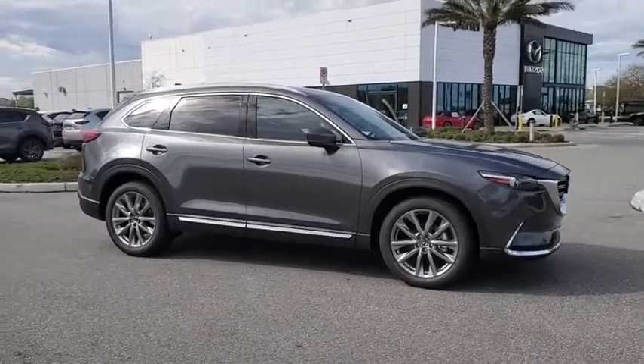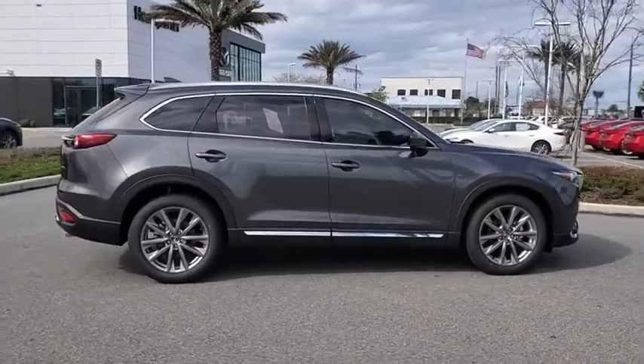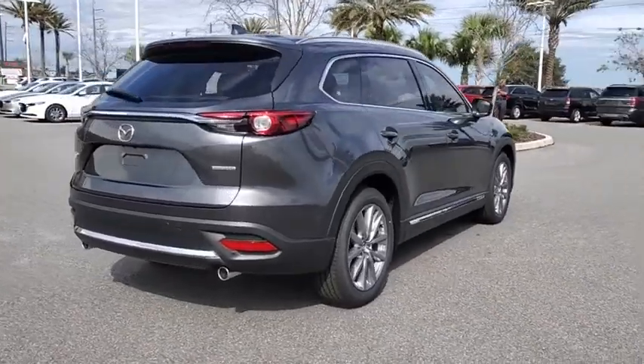Make a great choice today with the 2020 Mazda CX-9. This seven-passenger crossover boasts unexpected styling, a powerful yet fuel-efficient engine, and standard luxuries.